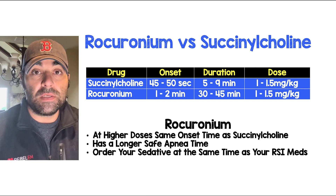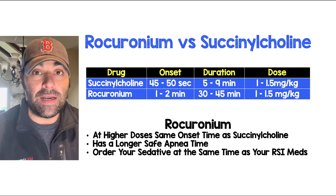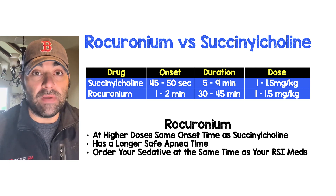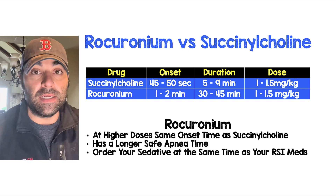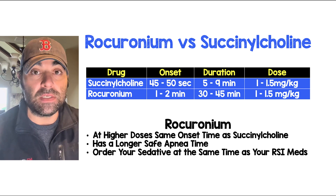The wrong thing to do here is to rapid sequence intubate your patient, use rocuronium, and not have your sedative available. You will basically have a paralyzed patient that's not sedated. The key is to order your sedation at the same time that you're ordering your rapid sequence intubation meds.